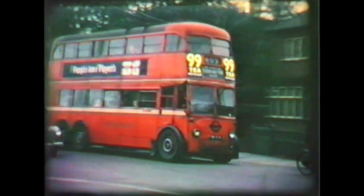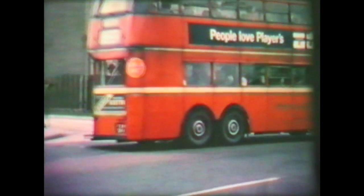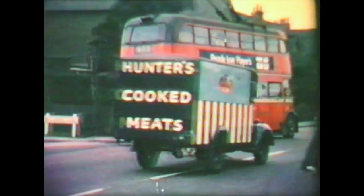On the trolleybus standard there, the pole carries a conversion notice. Now this is the last day, so those schoolboys will be going home for the last time on a trolleybus.